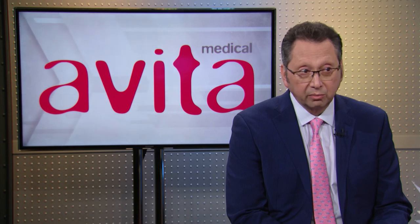PMDA approval of ReSell in Japan matters a lot. It's under review right now. PMDA is the Japanese equivalent of the FDA. We're expecting a broad label with broad indications — not just burns.